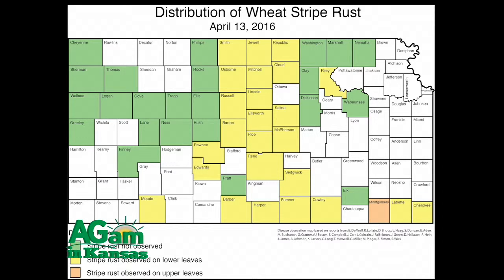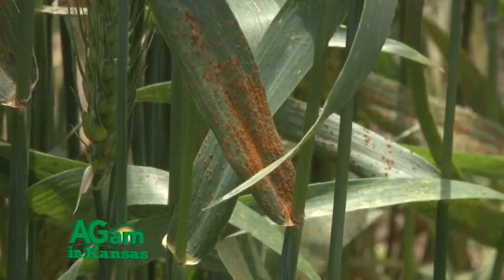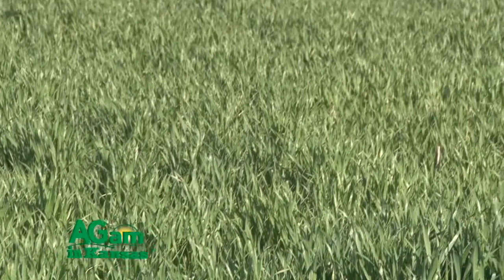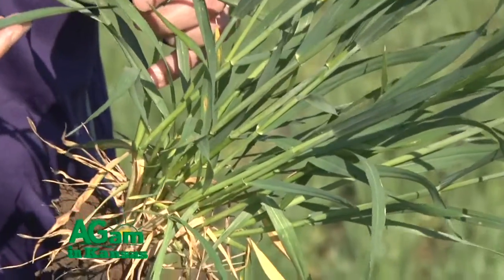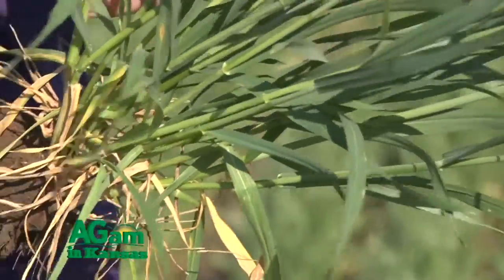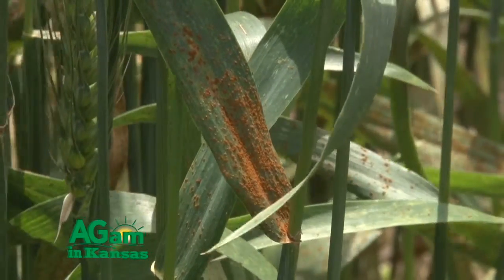We also had some significant disease problems to be watching as well. We've had stripe rust and more recently leaf rust developing in the state, primarily at very low levels, and the dry conditions have largely held these diseases in check for the moment. So we want to be encouraging growers right now to be out scouting their fields, checking for the potential indications of stripe rust at very low levels in those lower leaves mid canopy at this stage. It's not a major concern if the disease remains restricted to the lower canopy, but if it does move to these upper leaves at the time that the wheat crop is just entering the heading or early stages of grain filling, that's a major cause for concern.